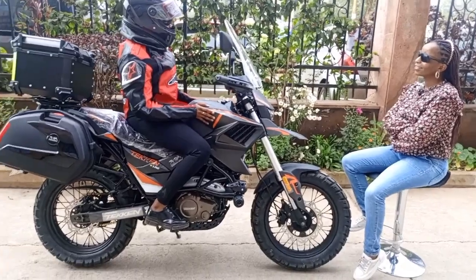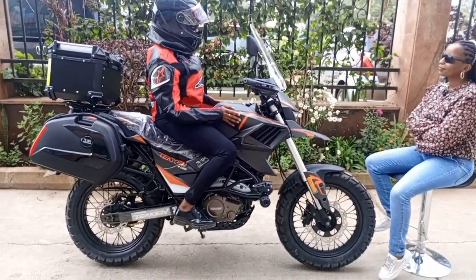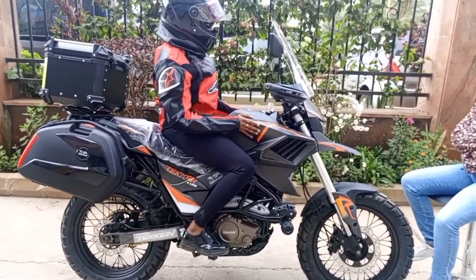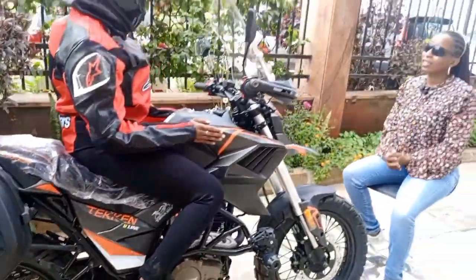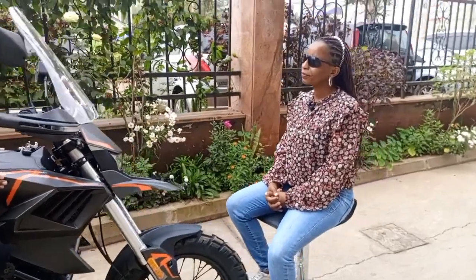Do you have a friend who has a Taken? Yeah, I have a friend who owns a Taken, and that also motivated me to go for the Taken bike.